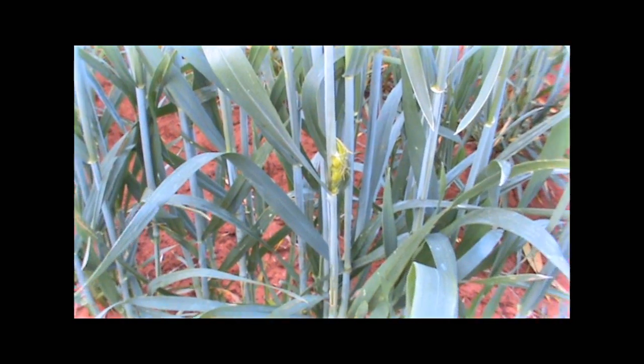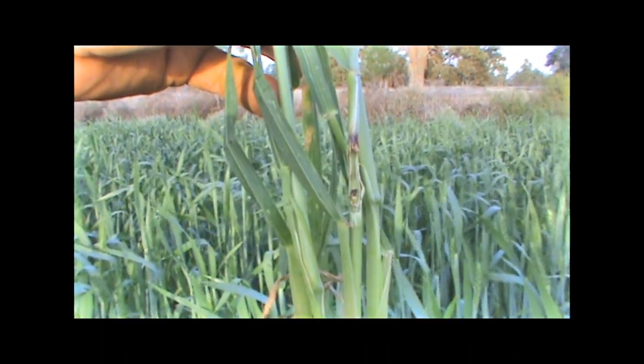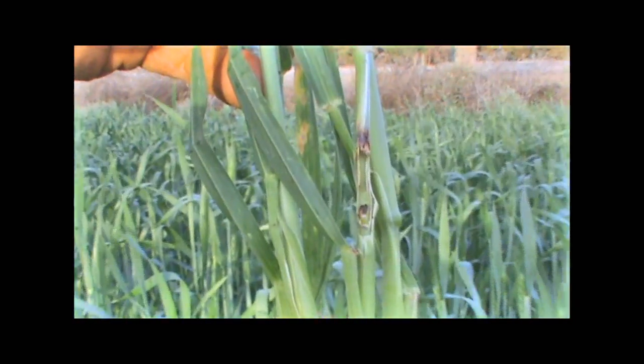Deformities such as what we see here in this video, where mice have chewed on the stem and the heads have popped out of the side, is very common, and we see this quite regularly on crops that have had stems chewed early in the season.